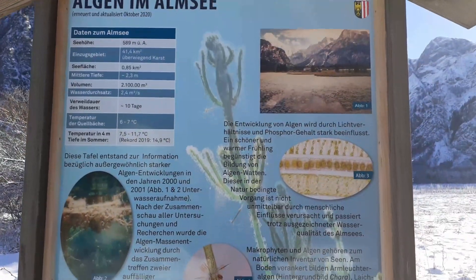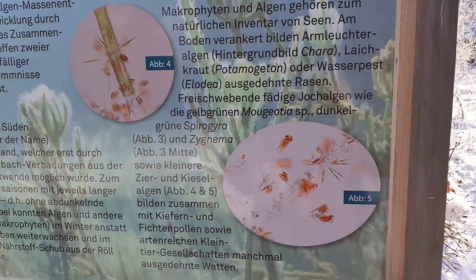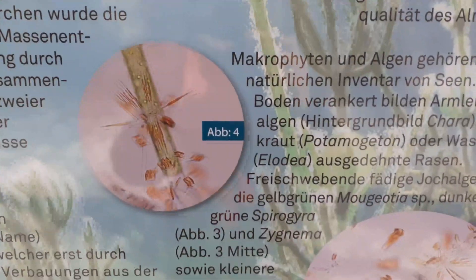I almost can't believe it — there's even an information board here about microscopic algae that they found here in this lake.